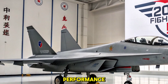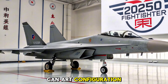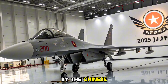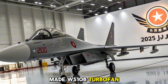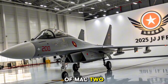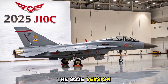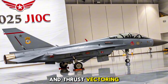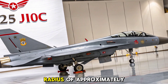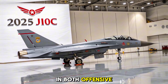Airframe and Engine Performance: The J-10C boasts a tailless delta wing design with a forward canard configuration, offering excellent agility and high angle-of-attack maneuverability. It is powered by the Chinese-made WS-10B turbofan engine, delivering around 13,200 kgf of thrust, enabling the jet to reach speeds of Mach 2 and operate at altitudes above 55,000 feet. The 2025 version features improved engine reliability and thrust vectoring capabilities under limited production configurations. With a combat radius of approximately 1,200 km, the J-10C excels in both offensive and defensive operations.